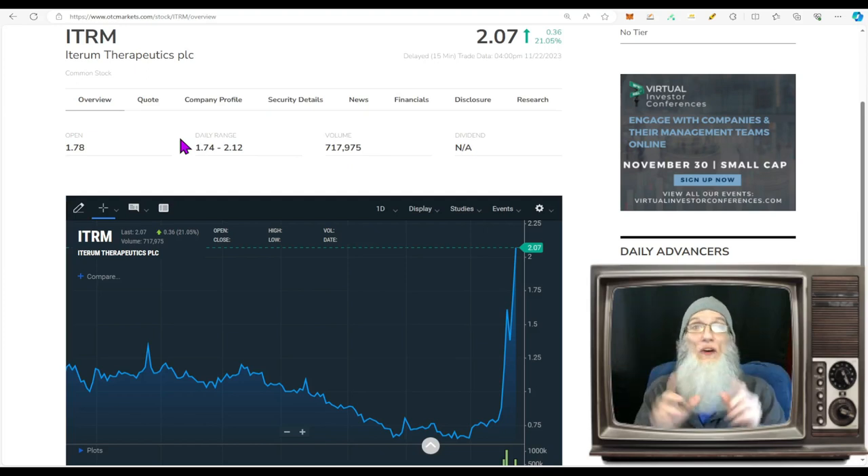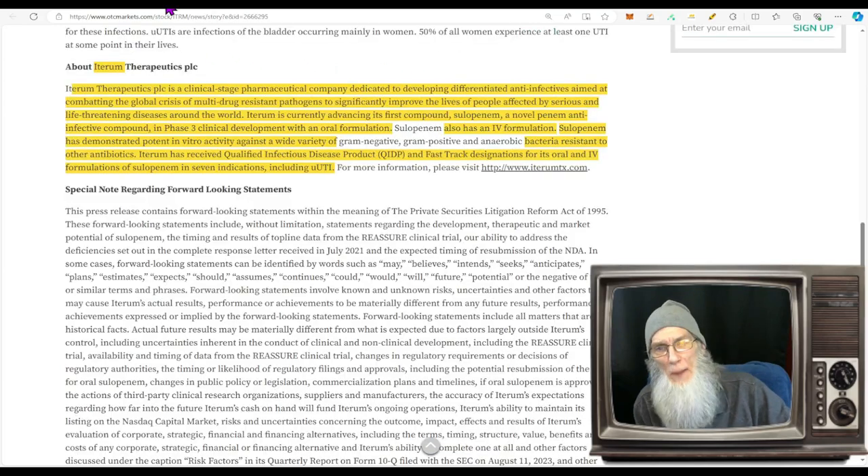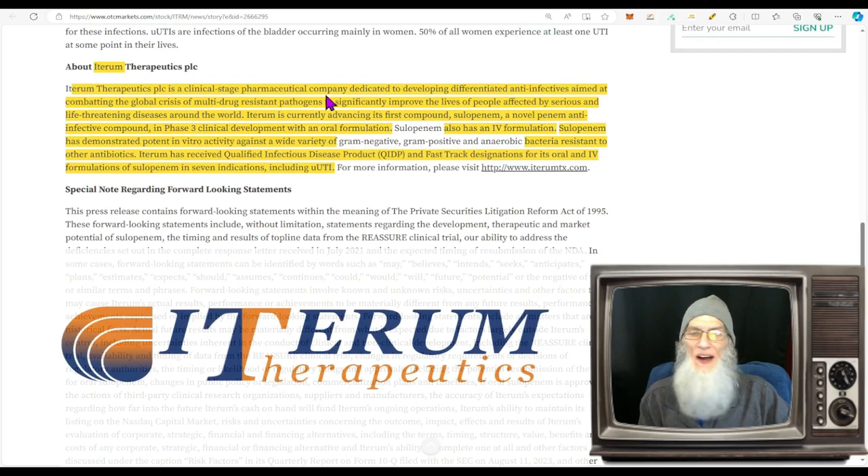ITRM finished today at two dollars and seven cents with just over 21 percent gains. Like most of the stocks we've been looking at, she's on the NASDAQ, which means you can trade this for free — there are no transaction fees trading major exchange stocks even if they're penny stocks. You can also trade pre-market and after-market, which you can't do with OTC stocks.